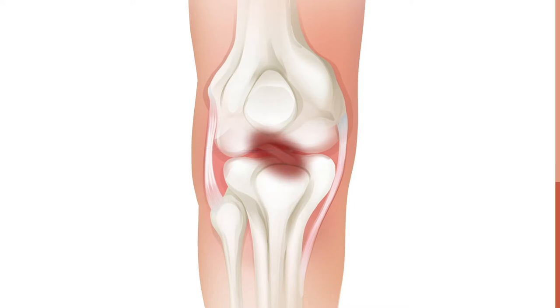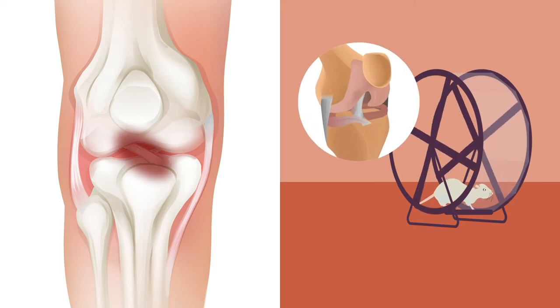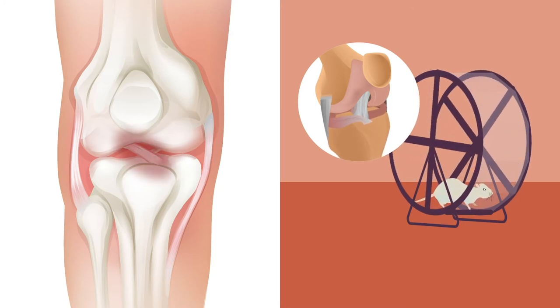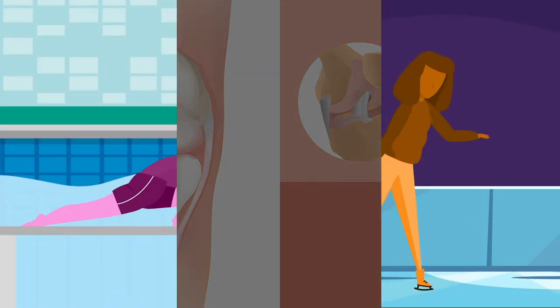Studies on animals have shown that exercise during growth periods like puberty can bulk up the ACL, increasing its size and improving its mechanical properties. However, evidence of so-called ACL hypertrophy in human athletes is scarce. To address this gap,